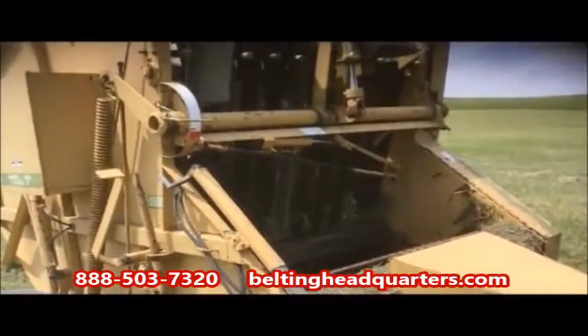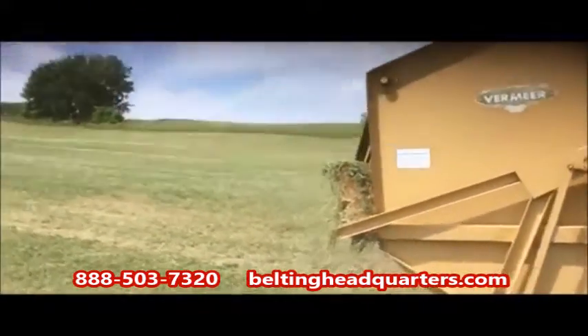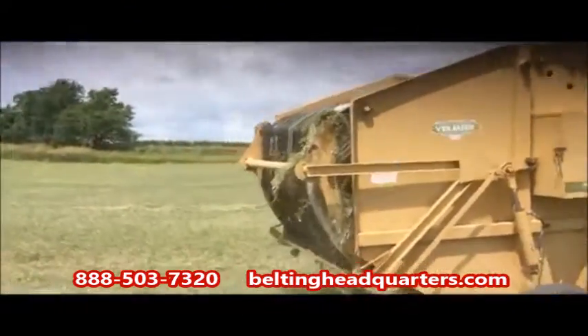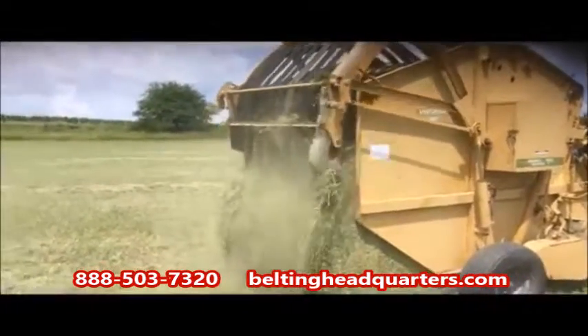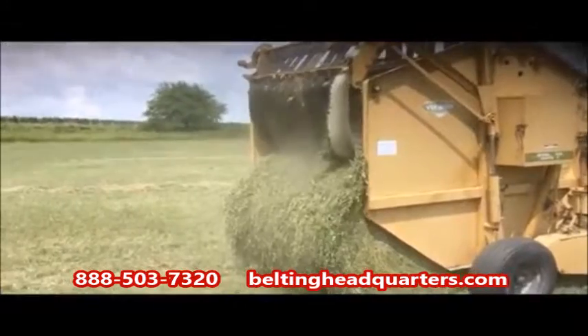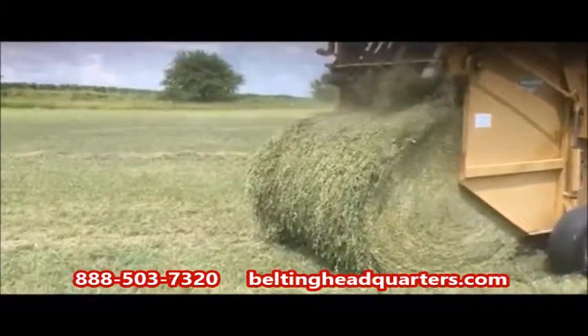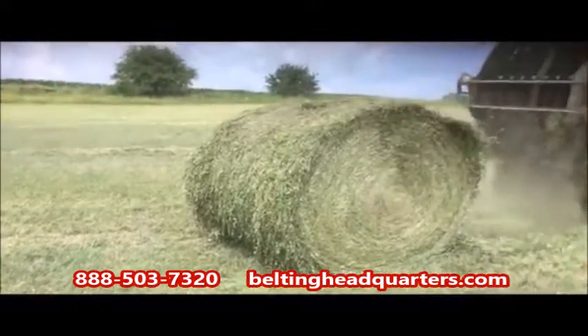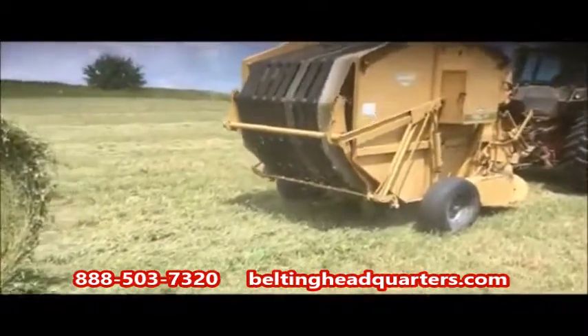And textured top. We specialize in a variety of agricultural belts, such as swather, combine header, baler thrower, and combine pickup attachments. Our high-quality baler belting assemblies are manufactured, fabricated, and shipped in the USA, with the lowest prices guaranteed.